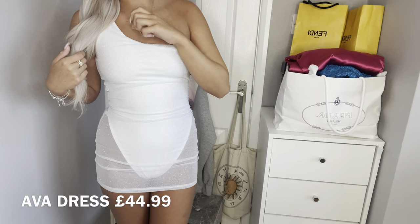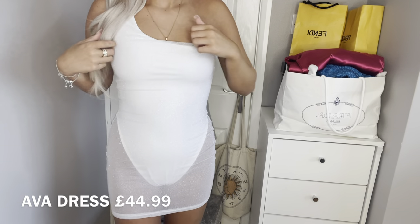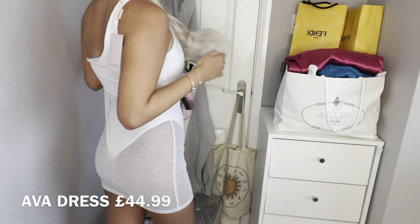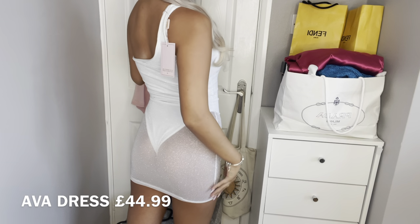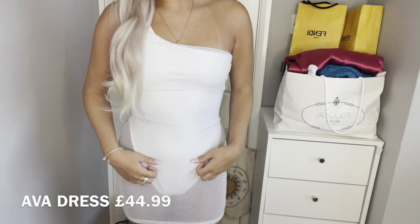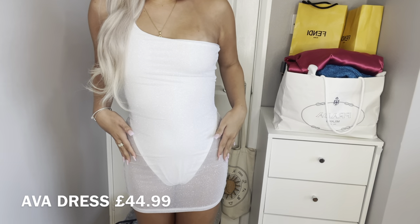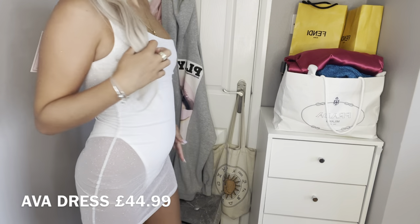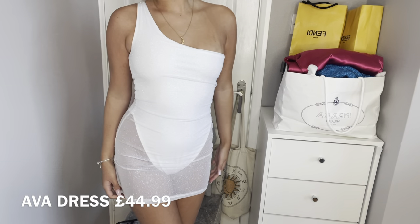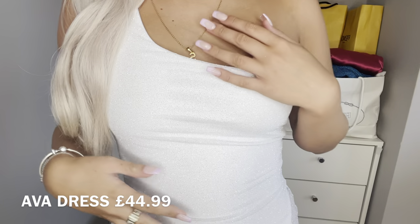This is the first dress — how stunning! I've never seen anything so stunning and it's so comfortable as well. The back is see-through which I think is so cute. It's literally unreal — it doesn't do it justice on camera with how sparkly it is. I'm not sure exactly where I'd wear it, maybe a really nice club in Manchester. It's really secure too, I don't feel like my boobs are going to fall out.